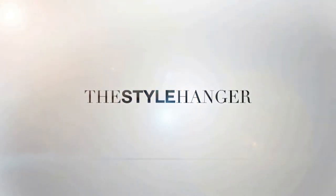If you want to recreate this look, simply click on the links below and visit thestylehanger.co.uk where you can check out some other looks I've created for this season. Thank you.